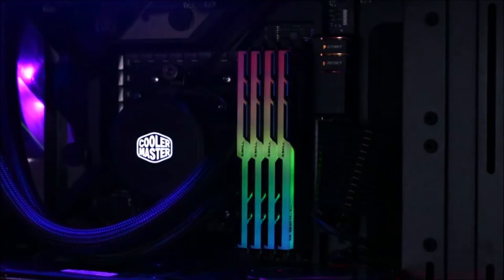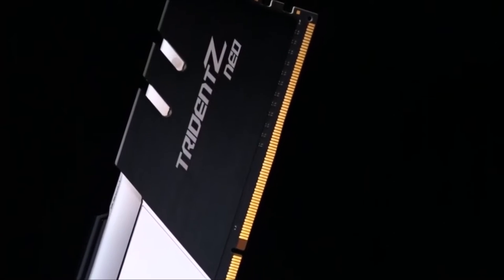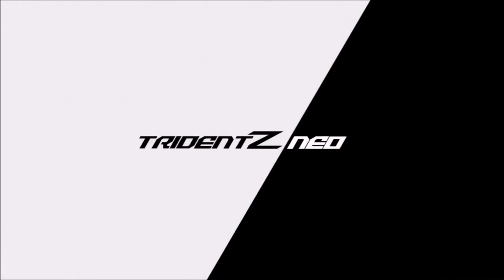The real value is hidden under the built-in heat sink. These memory modules use Samsung's BDI integrated circuits. With a little patience, you can optimize their timings and thus further improve performance. Whether you're about to build or want to upgrade an AMD Ryzen gaming PC, the G-Skill Trident Z NEO is the perfect choice.